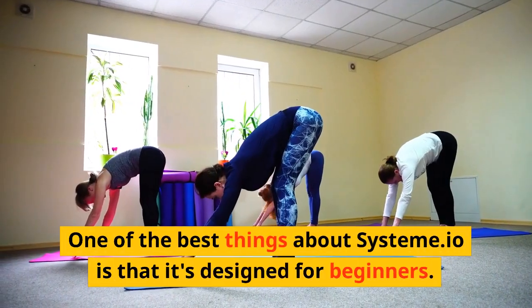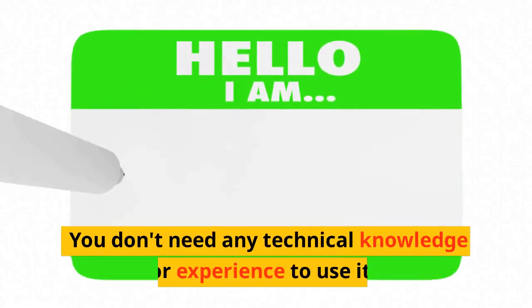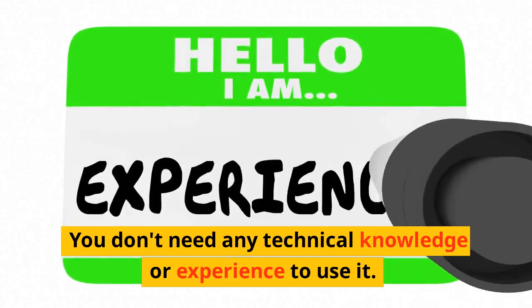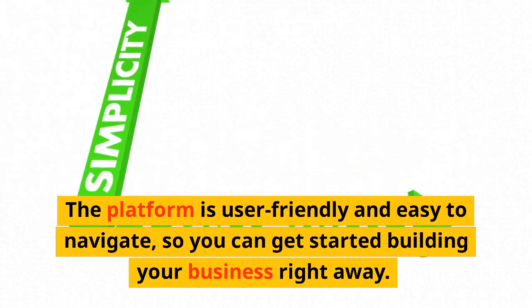One of the best things about Systeme.io is that it's designed for beginners. You don't need any technical knowledge or experience to use it. The platform is user-friendly and easy to navigate, so you can get started building your business right away.